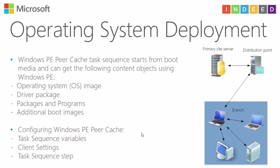What's really cool is that when your computer boots, it can find content on the local peer and won't need to ask the distribution point. So if you have one or two megabits of network connectivity for your branch and have 5, 10, or 50 computers, this is very useful. To use Windows PeerCache, you need to configure task sequence variables for the collection, configure client settings, and add one new task sequence step.